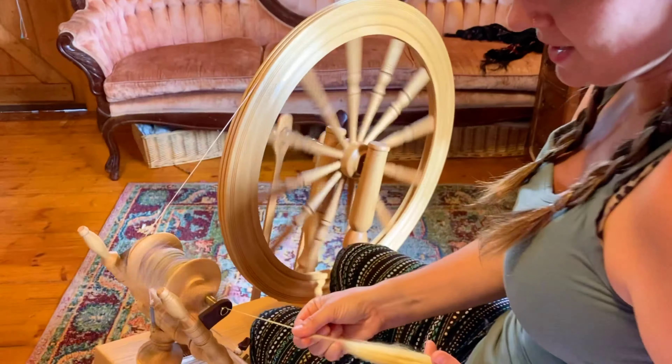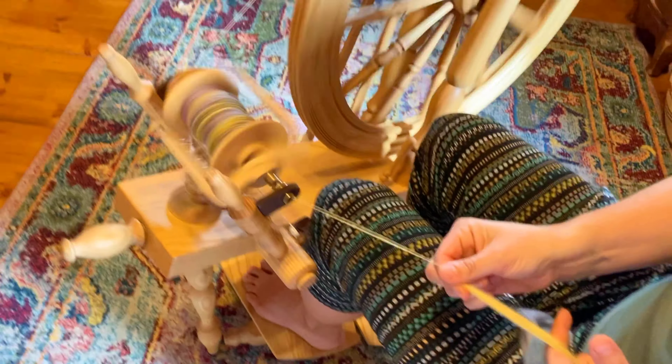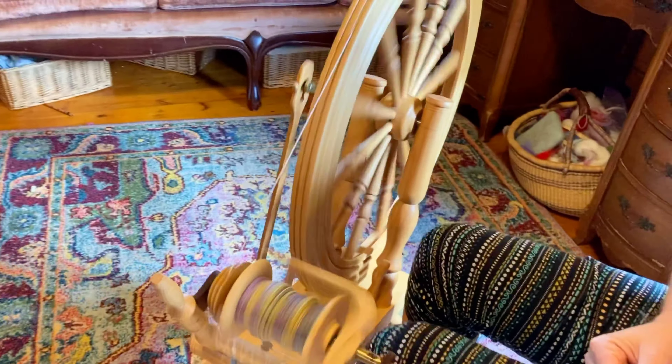The reason I'm inchworming the fiber like this is that this is from a merino sheep. A merino has a short staple length, which just means the length of the wool itself. Since it's so short, I have to kind of inch forward so that I don't lose the next piece of fiber coming out.